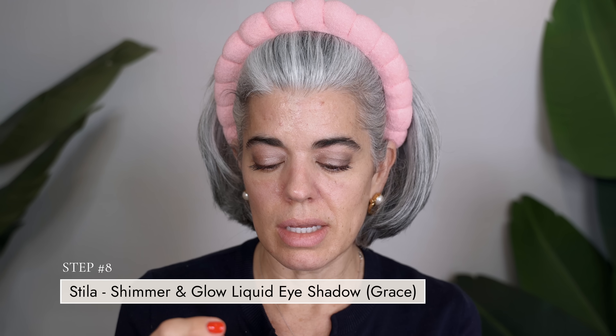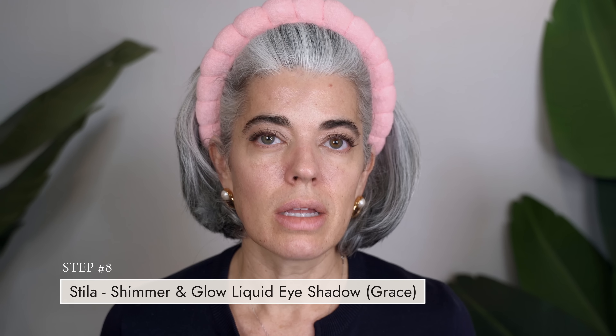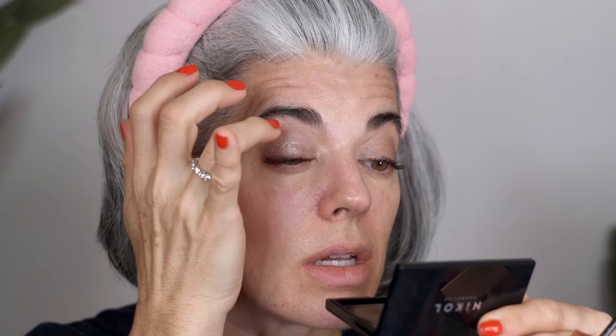Now I'll take the Stila Grace shimmer and glow liquid eyeshadow and use it just in the middle of my eye, blending it a little. It's basically the same color as the Bottled Blonde, but it gives a little extra highlight — like how I always gloss my lips over my lipstick, it's like a little topper. A little extra for summer. The nice thing about a liquid eyeshadow like this is you can wear it by itself with just mascara for a very natural, pretty look.